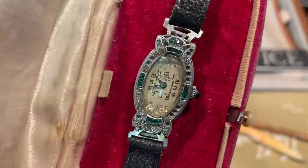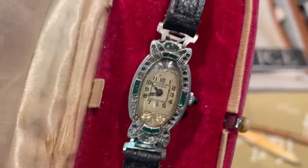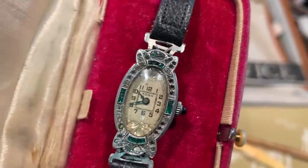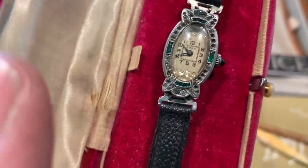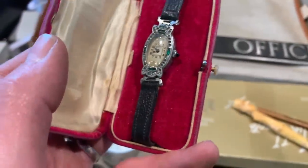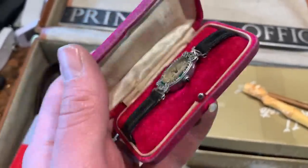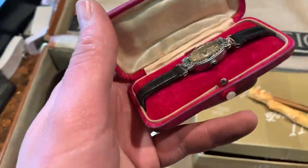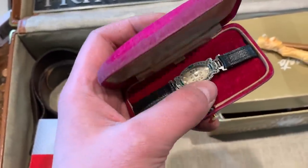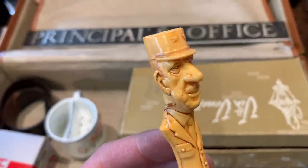Nice little ladies cocktail-size watch, made by a company called Abra. Oftentimes these have actual little emeralds and diamond flakes giving a nice little sparkle. Sadly some of the stones have been lost along the way — several are missing. But this would have been a good quality watch back in the 1920s, which is where I'd guess it's from. It's even nicer that it has the original case it came in, so we'll get that out on display and wind it up to make sure it works.